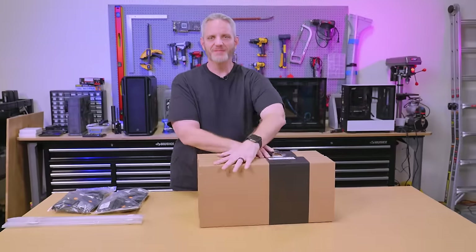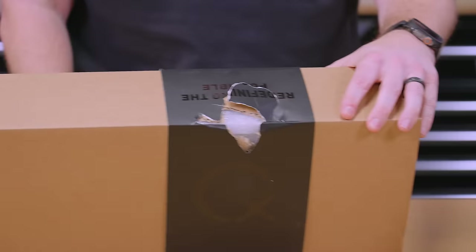We got them right here. Never mind the condition at which EK sent them to me in, though.